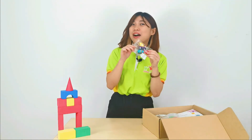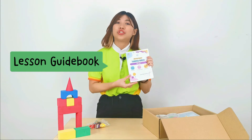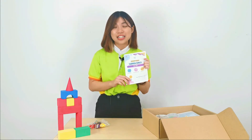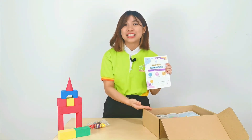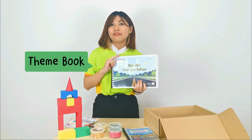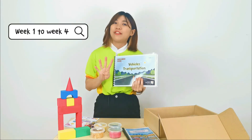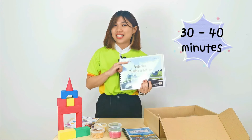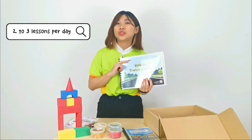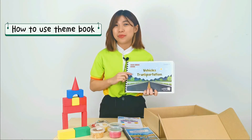We're going to learn about vehicles. So parents, you may refer to the lesson guidebook — it shows you how to conduct the lesson using all the materials inside the learning box. In this learning box, you may also refer to this theme book. It covers 16 lessons in one month, from week one to week four, and you will only need about 30 to 40 minutes to complete two to three lessons each day.